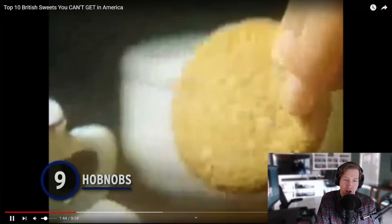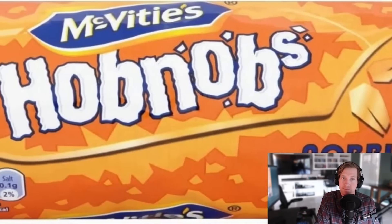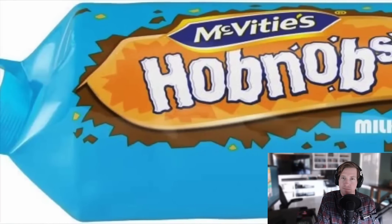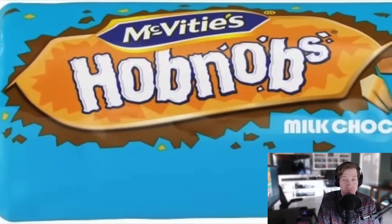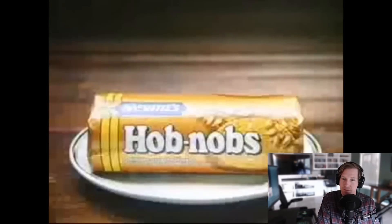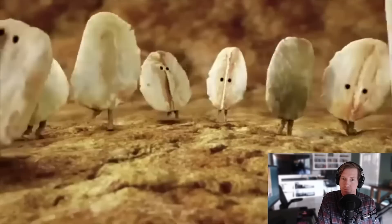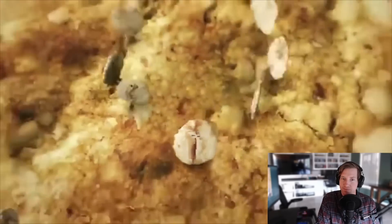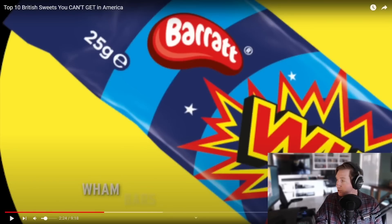Number 9: Hobnobs. Brits love their biscuits, and Hobnobs are among the best — a traditional baked delight made from oats, with milk chocolate and orange varieties too. They taste great with tea or coffee, the ultimate dunkable for an afternoon treat or evening snack. Some hip American stores have been known to stock Hobnobs, but it seems to be the exception rather than the rule. Those sound really good — biscuits, or cookies here. I am all for that.